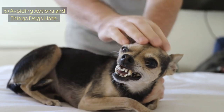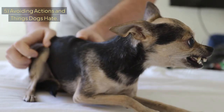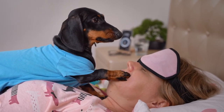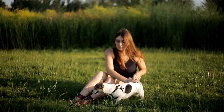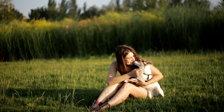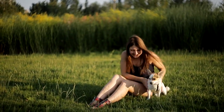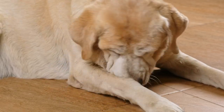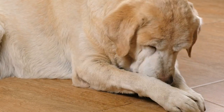Sign 5: Avoiding actions and things dogs hate. Dogs have a list of things that owners often unknowingly do that they dislike. Some of these actions include teasing, restricting freedom during walks, hugging too tight, boring routines, and owners who lack consistency. For more details, check out the video on the top 10 things dogs hate and avoid repeating these common mistakes.